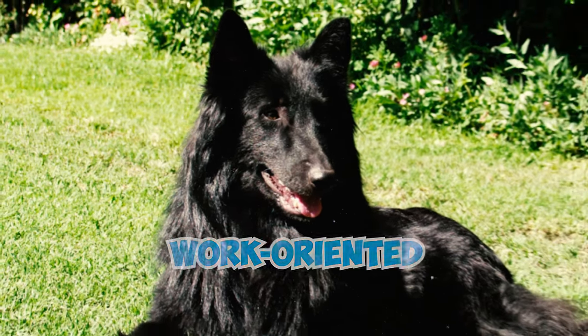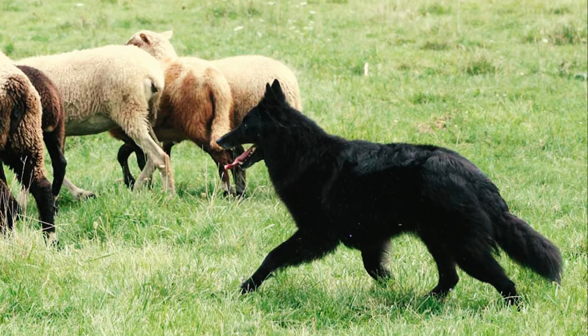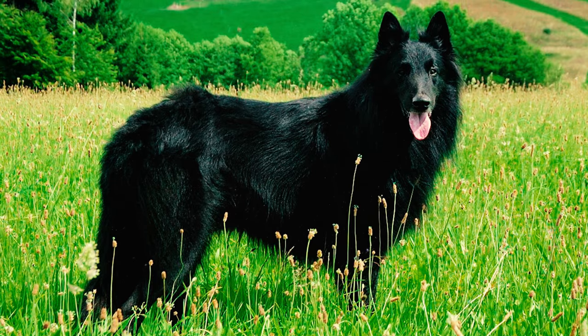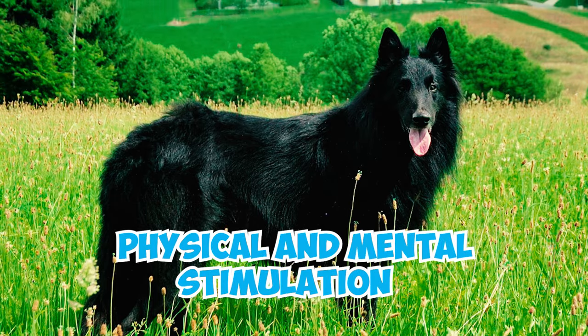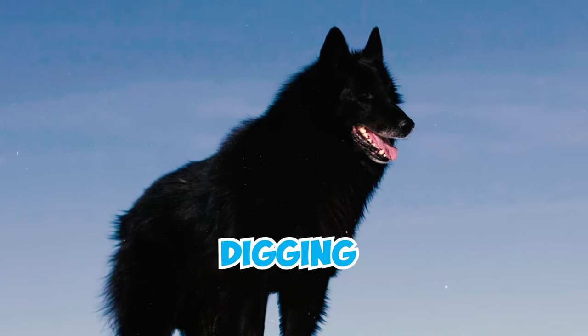A highly active and work-oriented breed, the Belgian Sheepdog thrives when given a job to do. Bred for herding and various other tasks, they typically possess abundant energy. Providing outlets for both physical and mental stimulation is crucial. Otherwise, they may resort to destructive behaviors like chewing and digging.